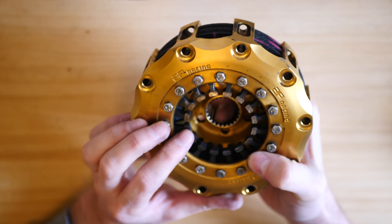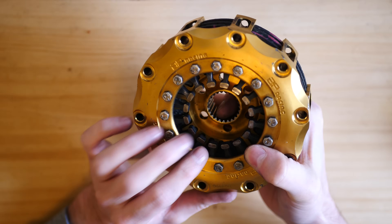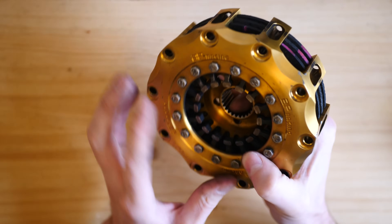I've got an F1 clutch here and in today's video I'm going to explain what it is, how it works and how a driver uses it at the start of an F1 race.